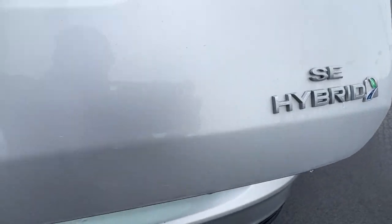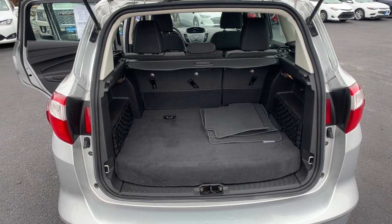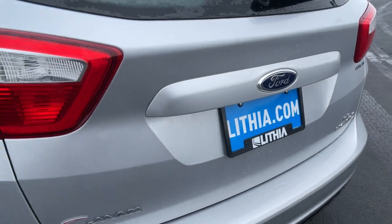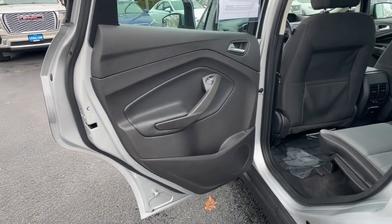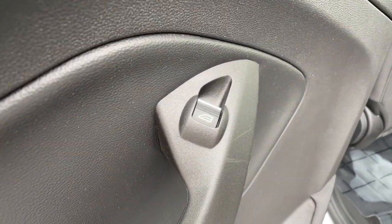Don't miss the chance to get in on the fun and efficiency this C-MAX hybrid has to offer. We pride ourselves on providing an outstanding customer experience. Come in for a test drive — we'll take excellent care of you.